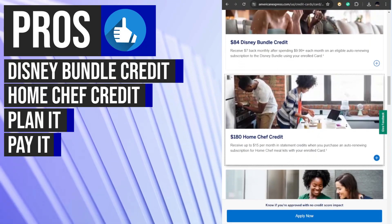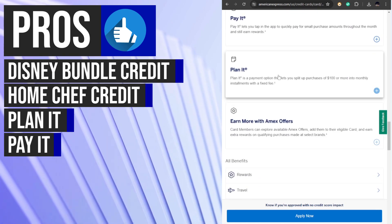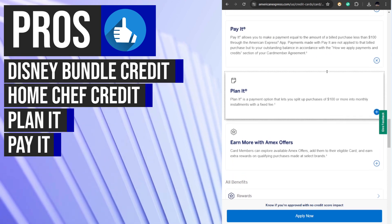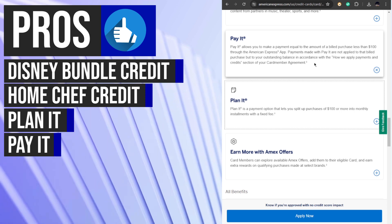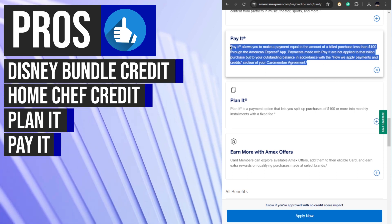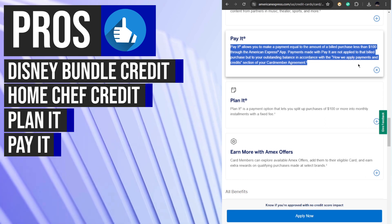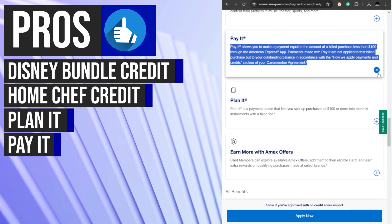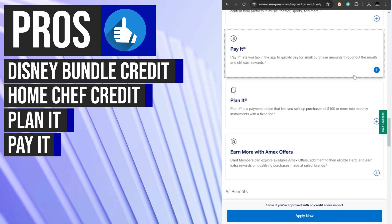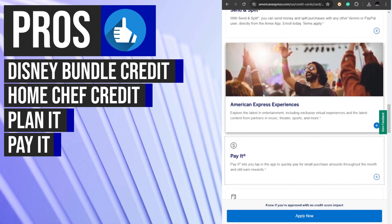Plan It supports cardholders in budgeting and planning their finances with greater control and flexibility. With the Pay It feature, Blue Cash Everyday cardholders can promptly settle small purchases of $100 or less without waiting for the next billing cycle. This feature offers the convenience of immediately paying off specific transactions, helping cardholders stay organized and on top of their financial obligations, promoting financial responsibility and efficient money management.